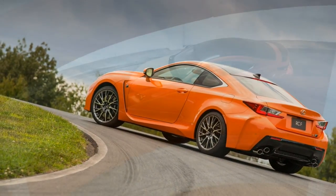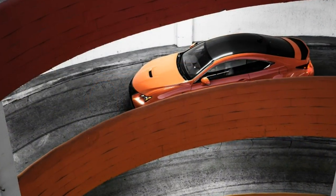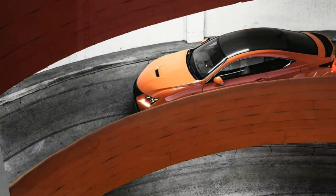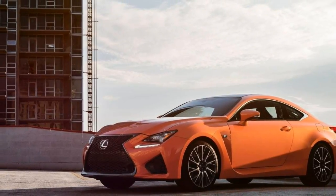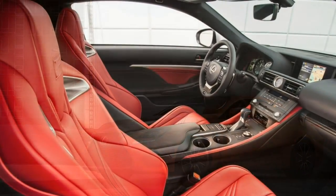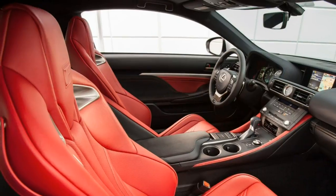Please note that the 2017 Lexus RC F differs from the long-term RC F in that the suspension has been updated with adaptive dampers. It's the same generation, though, so most observations still apply.